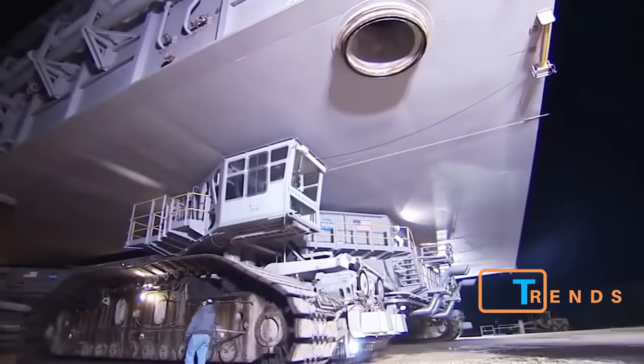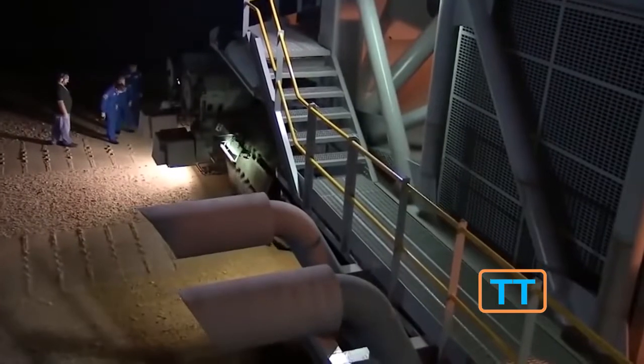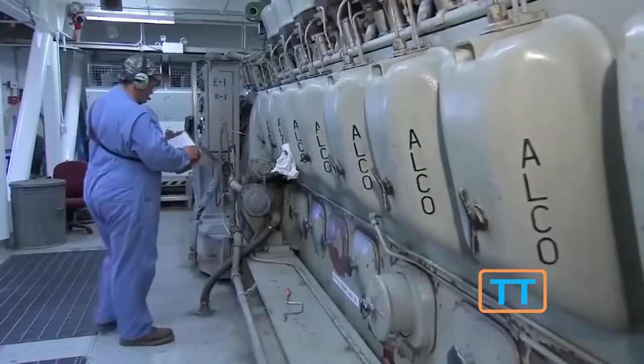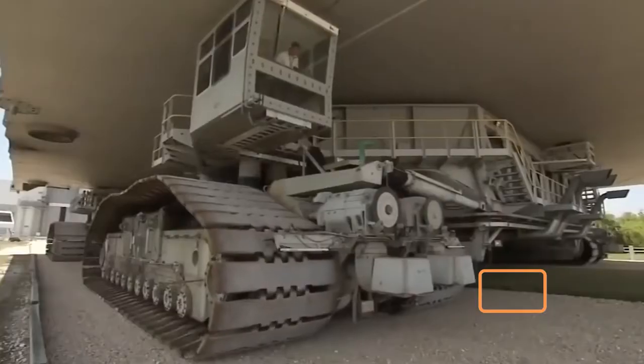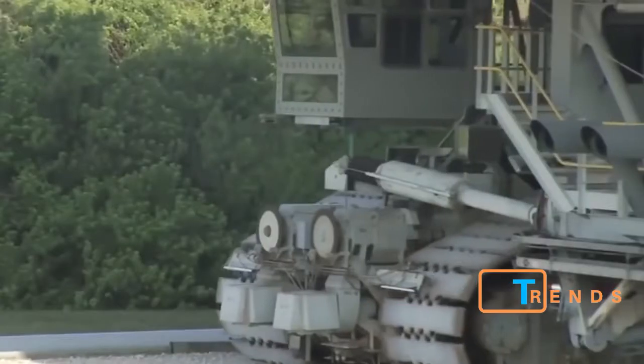The fuel capacity is 18,930 liters, while fuel consumption is about 4 liters per 33 feet. The transporter is about 130 feet long and can accelerate up to 2 miles per hour.